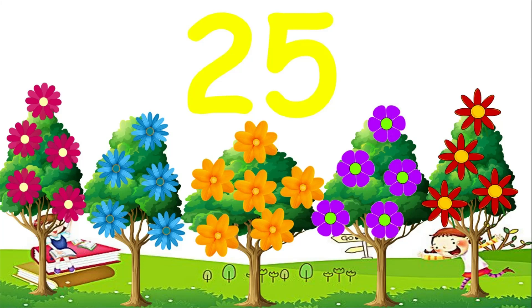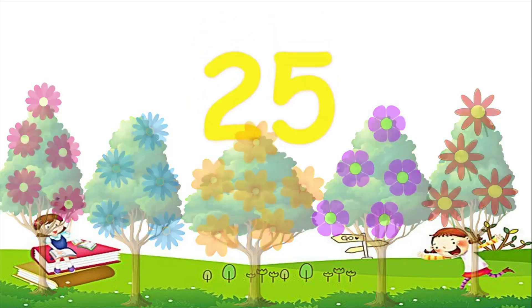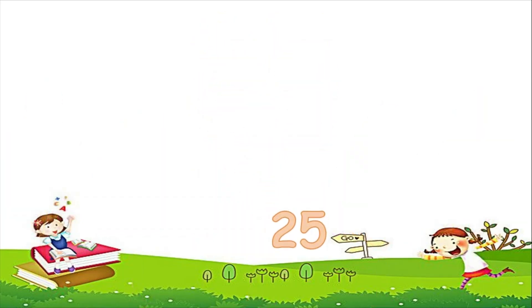We counted until 25. We counted from 1 to 25. Now let's count together from 1 to 25 in proper order. Are you ready? Let's begin.